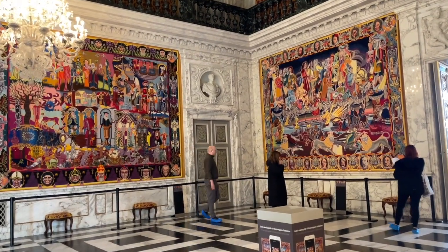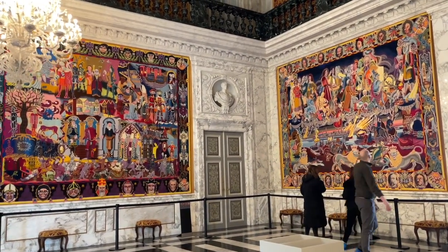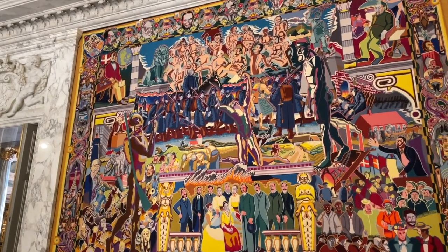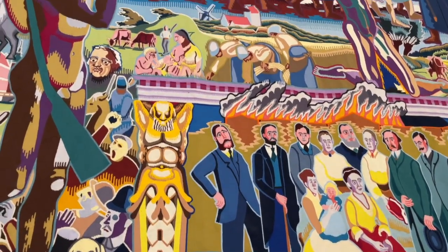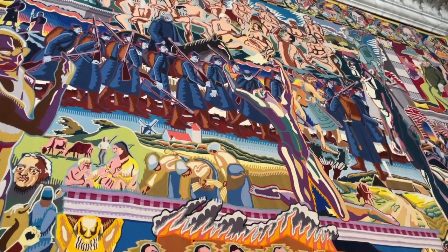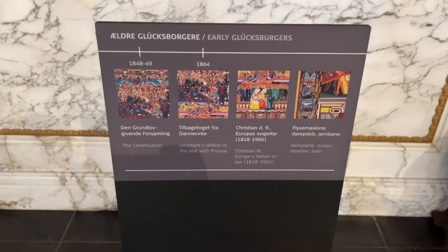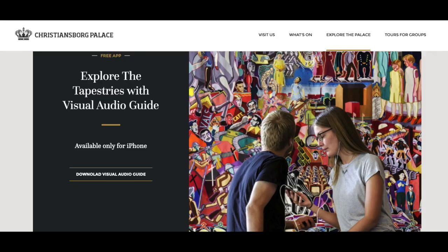I'll show some close-ups of the tapestries and leave a link to the artist below. The tapestries were commissioned in 1990 for the queen's 50th birthday but were not completed until 2000 — it took 30 weavers working full-time for 10 years to complete the 17 pieces depicting the history of Denmark. There are small plaques in front of them, but for further information you'd need a guided tour or the visual audio guide available on their website for iPhone.